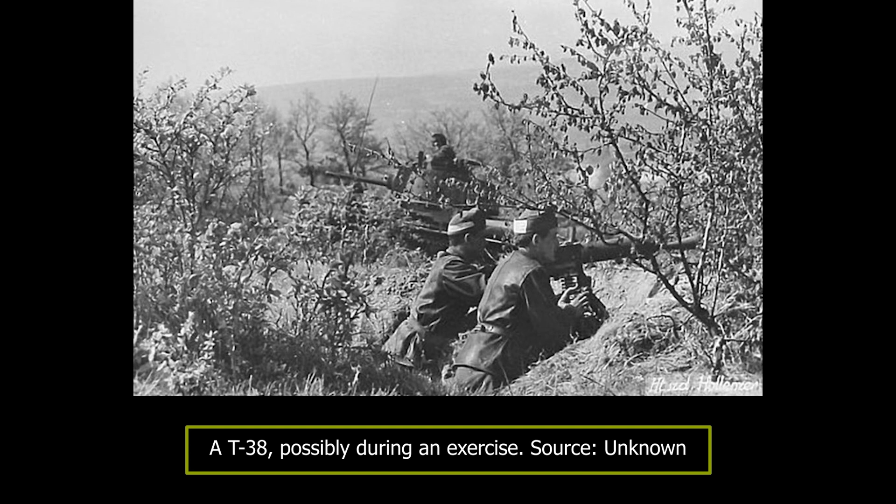The Germans also provided the Hungarian crews with the necessary training at the Wundsdorf Military School. In Hungarian service, the T-38s received three-digit numbers painted on the turret rear side. In addition, on the hull, a slightly modified German Balkan cross was painted.